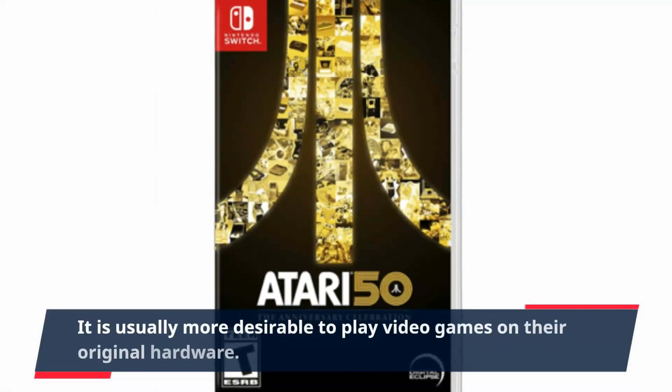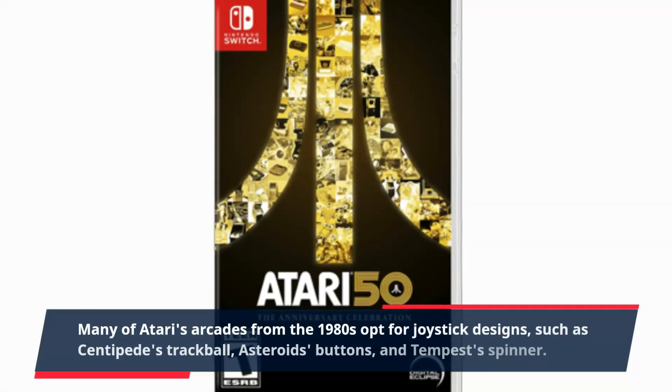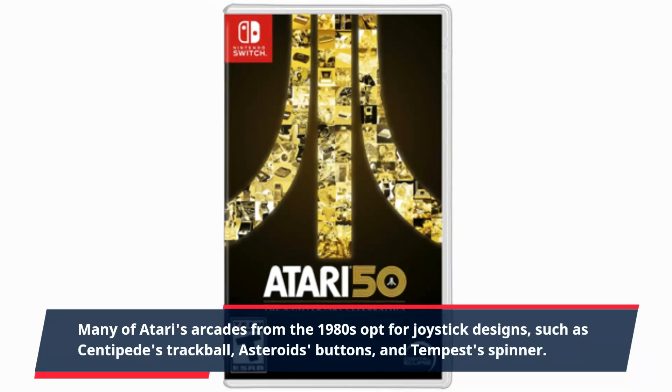Atari 50 Review. It is usually more desirable to play video games on their original hardware. Many of Atari's arcades from the 1980s opt for joystick designs, such as Centipede's trackball, Asteroid's buttons, and Tempest's spinner.